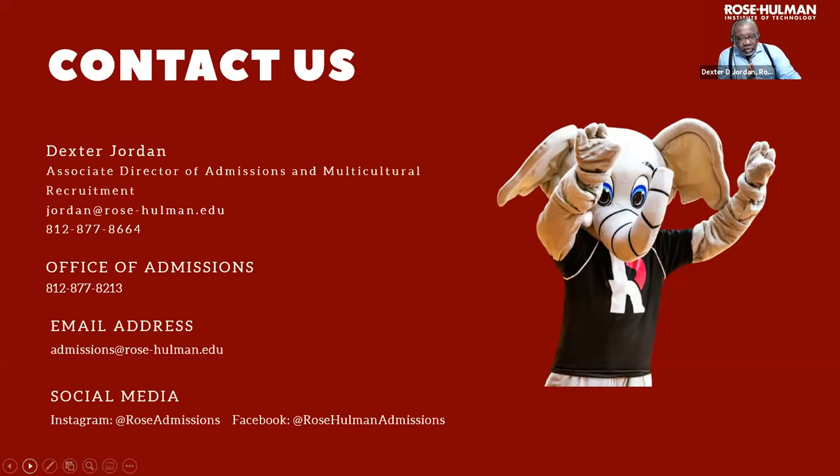If you'd like more information from the school or from myself, here's my contact information: Dexter Jordan, sjordan@rose-hulman.edu. You can see the Office of Admissions tagline there and we're also on social media, so feel free to contact us if you have any additional questions.